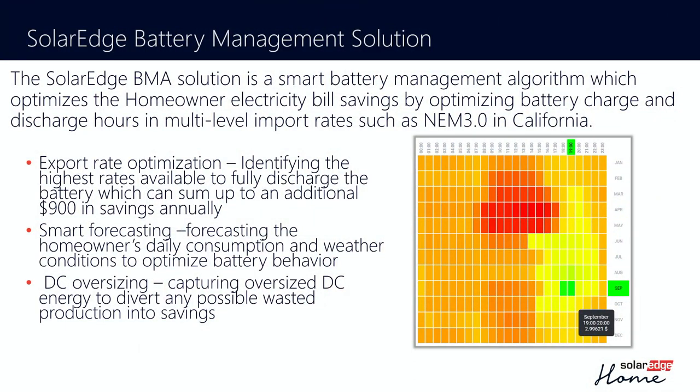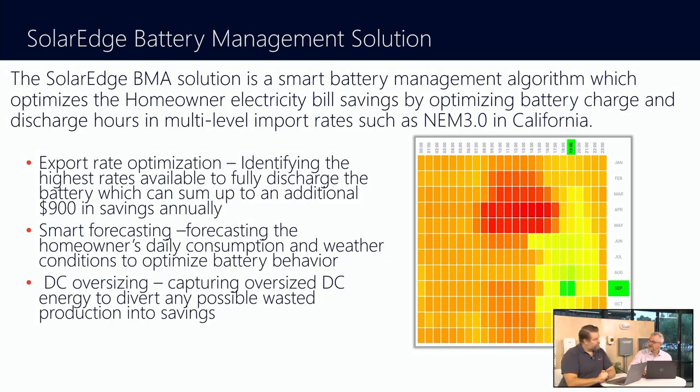Even if you're not in California and you're not being impacted by the net billing tariff, historically what we see is things happen in Europe first, then it comes into Hawaii, California, and then it spreads throughout the rest of the country. That's why we're starting to see time-of-use rates or zero export rates in other parts of the country. California is usually impacted first, and then it kind of trickles throughout. We're also seeing things like peak shaving rates in Arizona. So it's always been complicated, but often gets complicated in different ways.